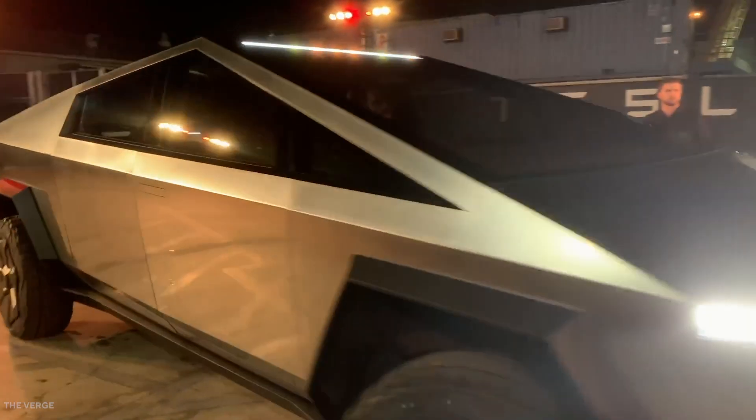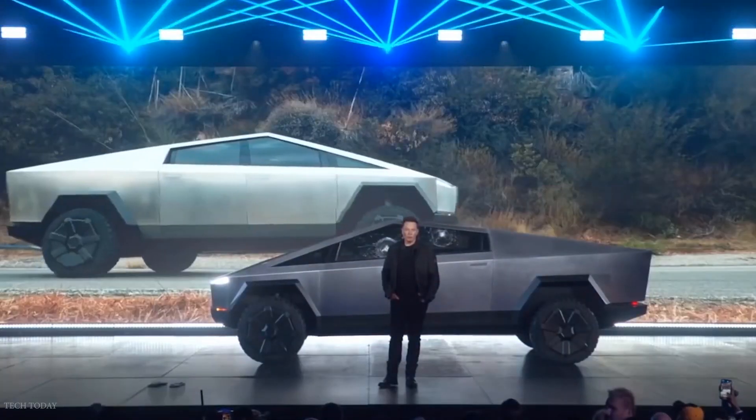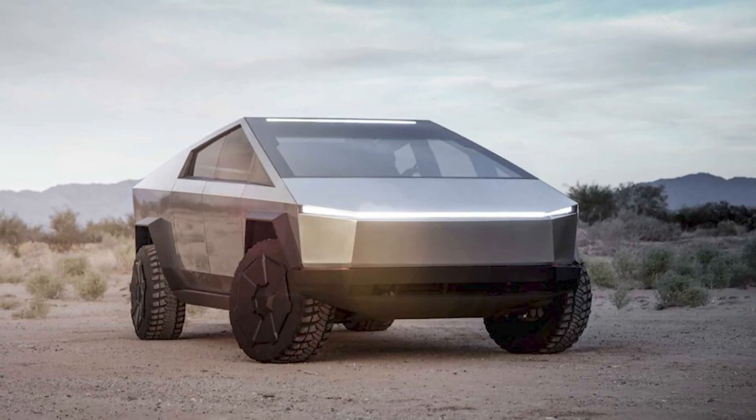The Tesla Cybertruck is the most anticipated pickup truck of the century, with hundreds of thousands of people already plopping down a deposit for the electric truck. With this huge demand, aftermarket companies are quickly working on Cybertruck gear and accessories.